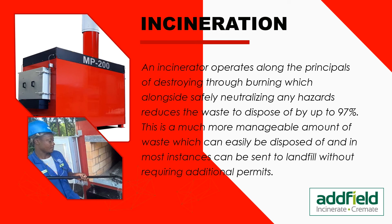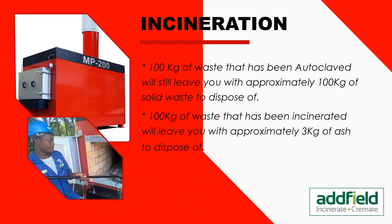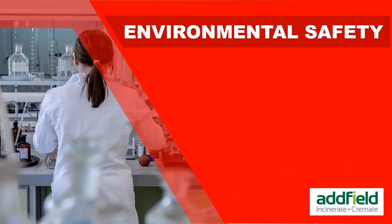This is a much more manageable amount of waste, which can easily be disposed of and in most instances can be sent to landfill without requiring additional permits. 100 kilograms of waste that has been autoclaved will still leave approximately 100 kilograms of solid waste to dispose of. 100 kilograms of waste that has been incinerated will leave approximately 3 kilograms of ash.